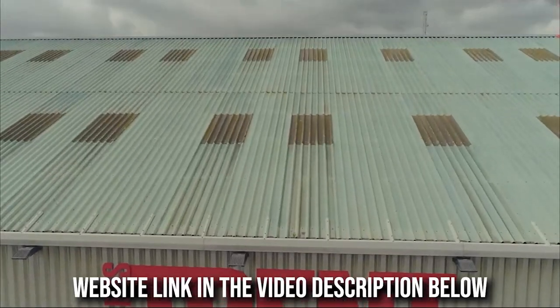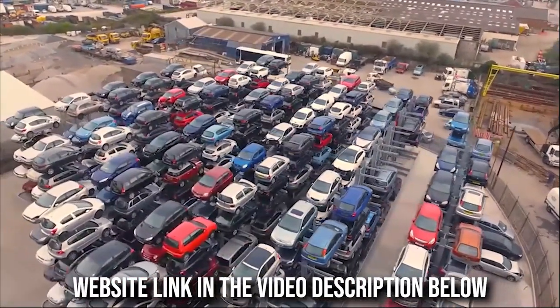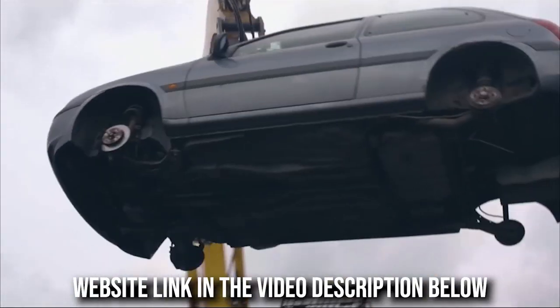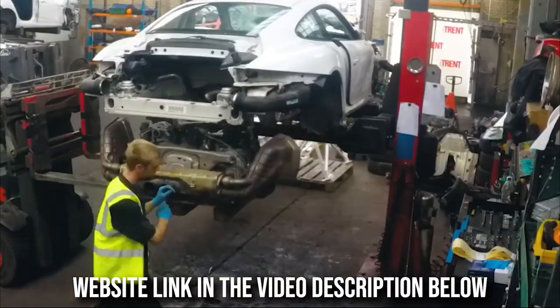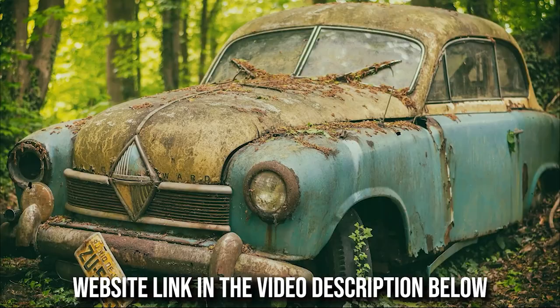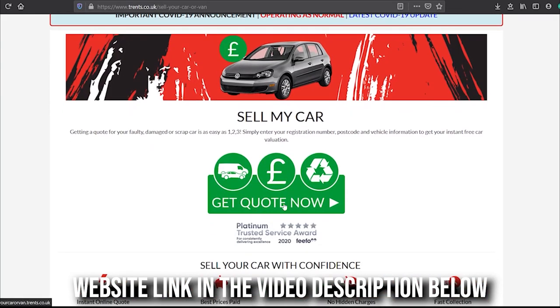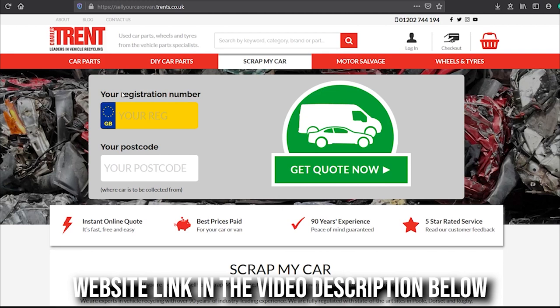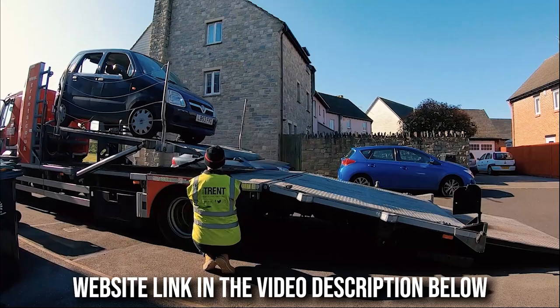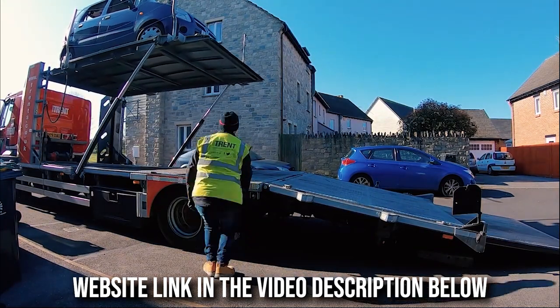Charles Trents are one of the UK's leading experts in vehicle recycling, offering cost effective solutions to the public and the trade. With 90 years of experience collecting over 50,000 vehicles a year, they recycle over 95% of each and every vehicle. If you have a scrap car, MOT failure, or faulty vehicle, jump onto the Charles Trents website for a quick and easy instant quote — all you need is your postcode and vehicle registration number. They offer a fast and professional collection service with the best prices paid for unwanted vehicles.